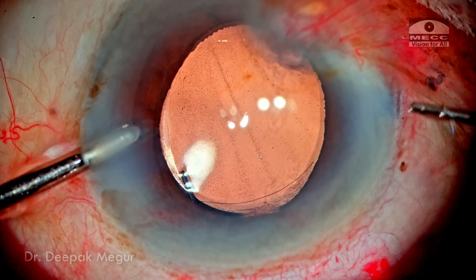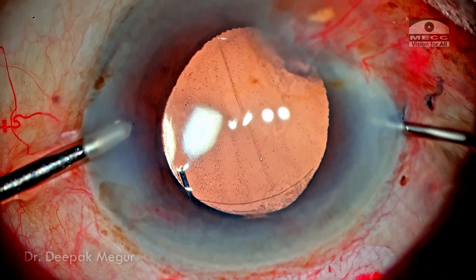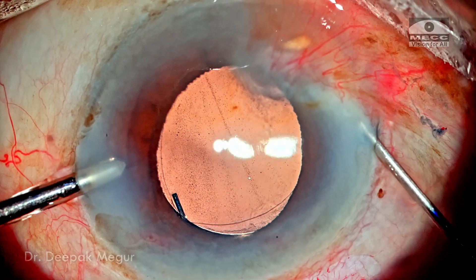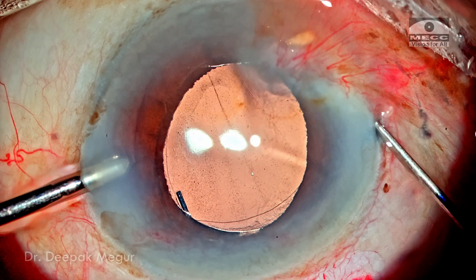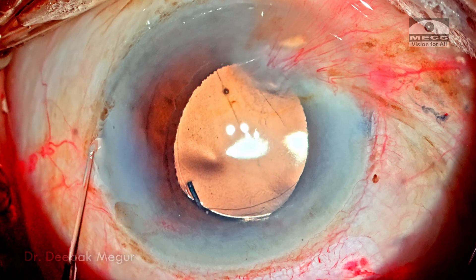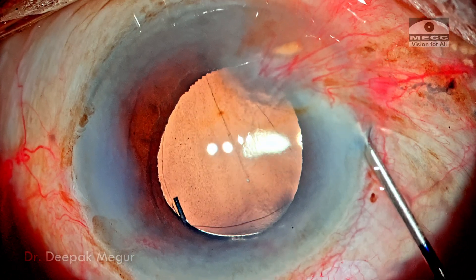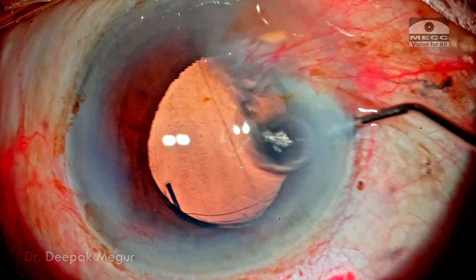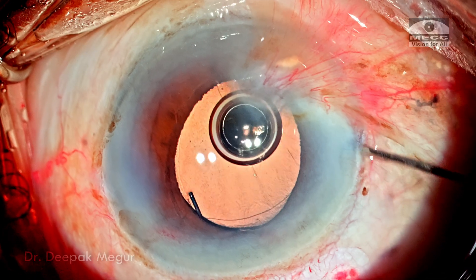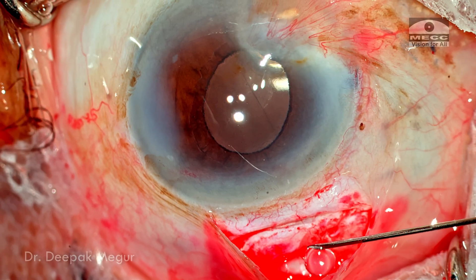The principle is that circumferential support is provided by the CTR and haptics in the sulcus, with the optic pushed back within the bag. This distributes the weight and may provide better stability than placing everything in the bag. The other option would have been scleral or iris fixation by sacrificing the bag. In my experience, this system using a multi-piece hydrophobic lens with optic capture gives decent results in generalized zonular dehiscence, and I am backing myself to proceed with this.